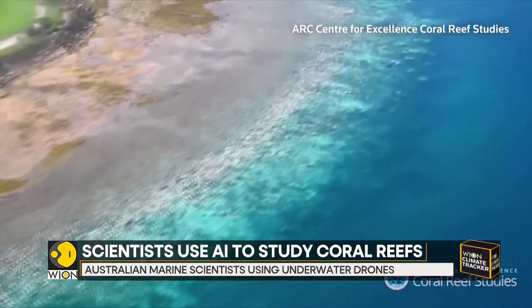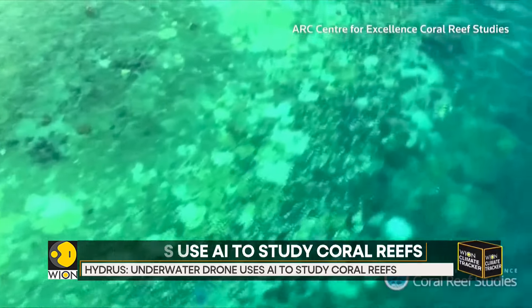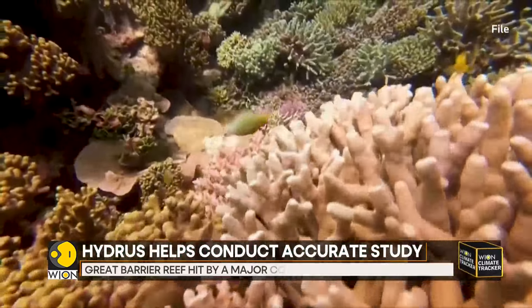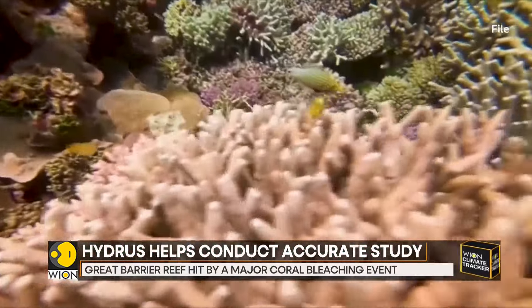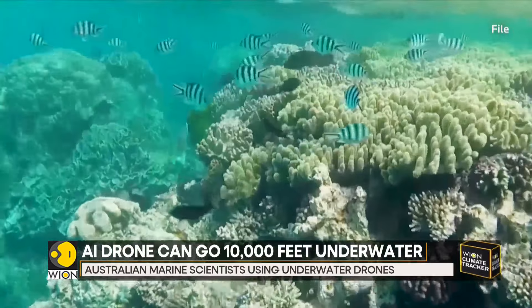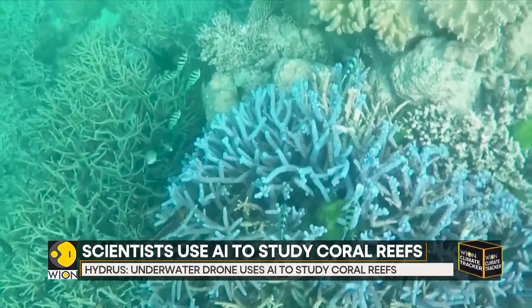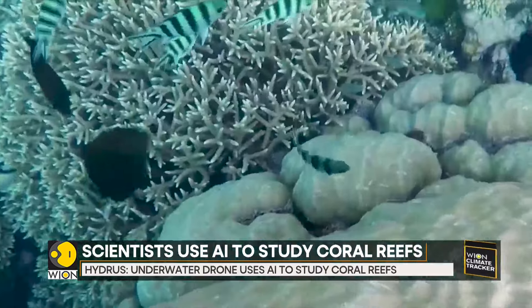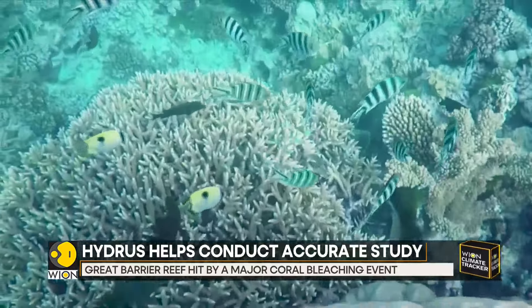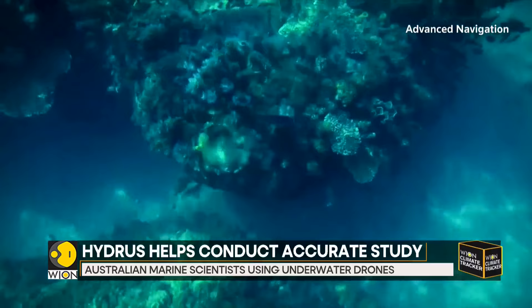Stretching more than 1,400 miles along Australia's northeastern coast, the Great Barrier Reef has seen six localized bleaching events since 1998. Bleaching is triggered by warmer ocean waters, which cause corals to expel the colorful algae living in their tissues and turn white. A bleached coral can recover if waters cool, but if ocean temperatures remain high for longer periods, it will die.